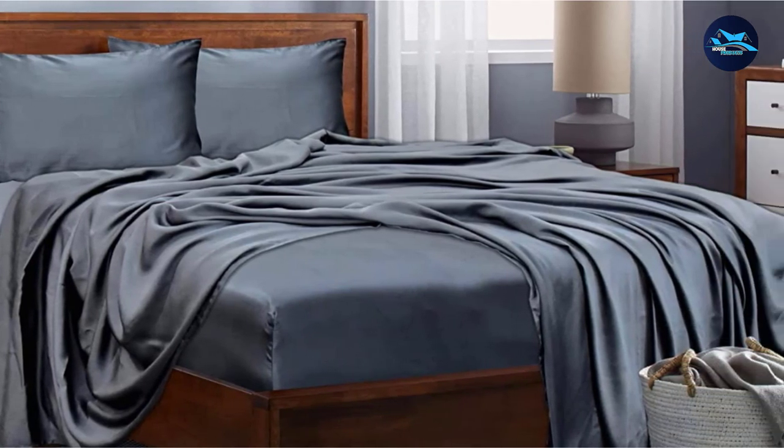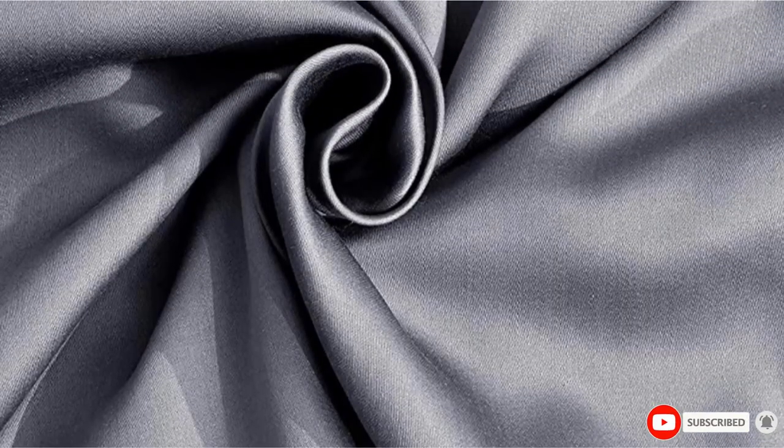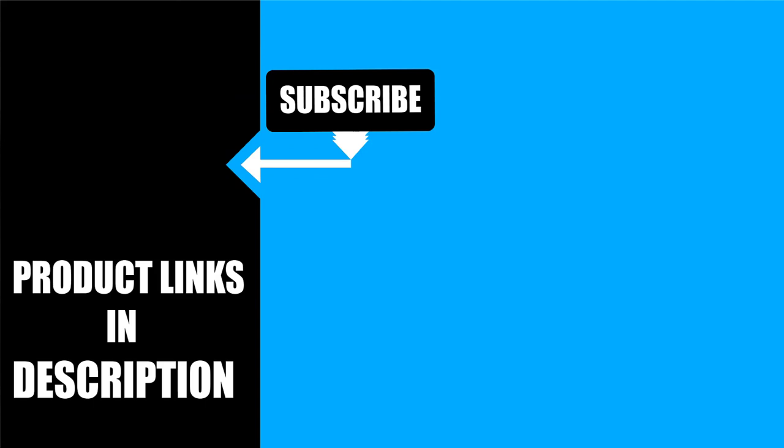That's all for today. We upload house product review videos every single day. So don't forget to subscribe and hit the bell icon for the upcoming video notification.